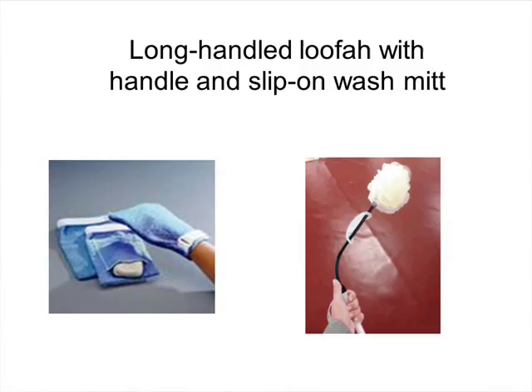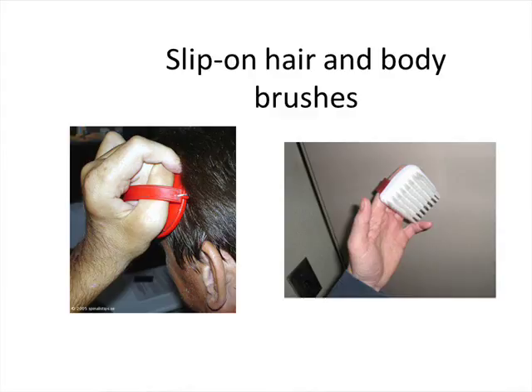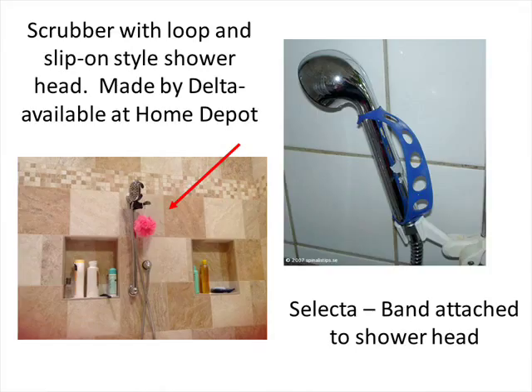For bathing options: slip-on style brushes for hair or body that just go over the finger are available at Walmart. For showering, one option is a shower head with an integrated universal cuff built in to make it easier to handle, purchased at Home Depot. The infamous universal cuff — I wanted to highlight that on the end of this one there's a loop that makes it easy for putting on and off. They're also made with D-rings for the same purpose.